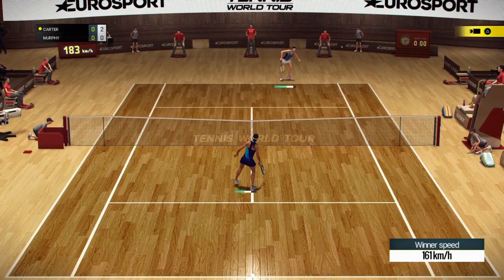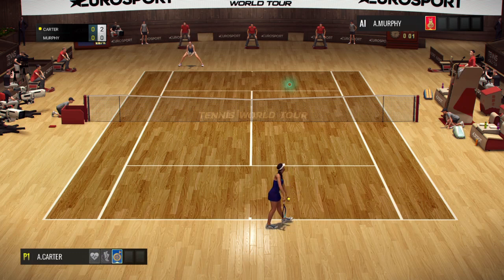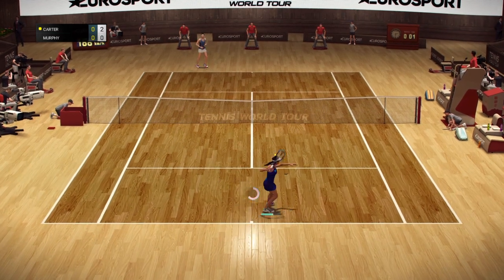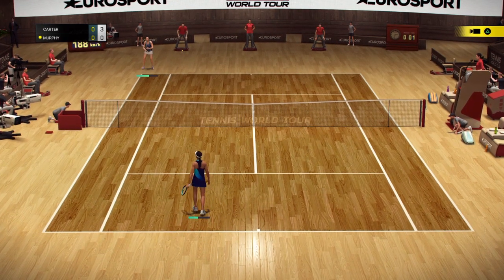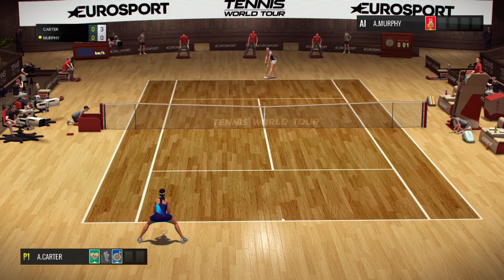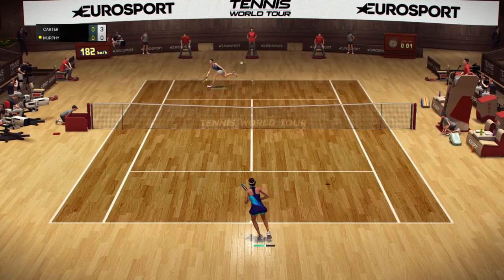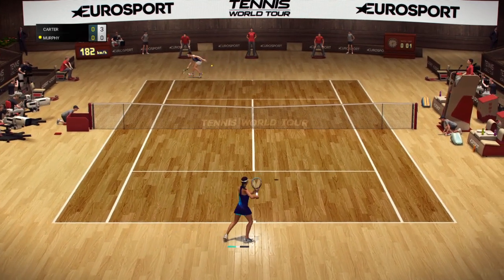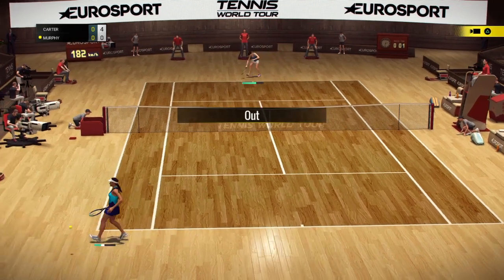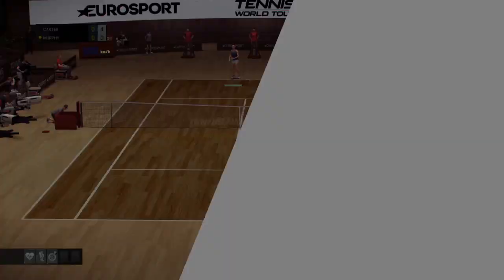One-two. One-two. That's what's called tennis perfection. Two-zero. Three-zero. Four-zero. One-two.